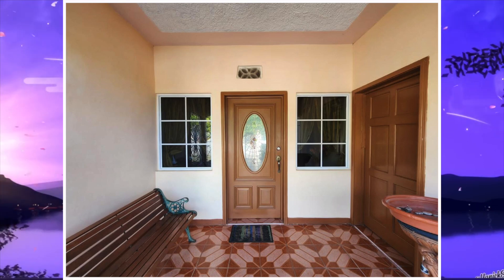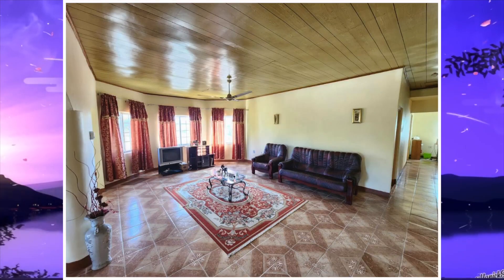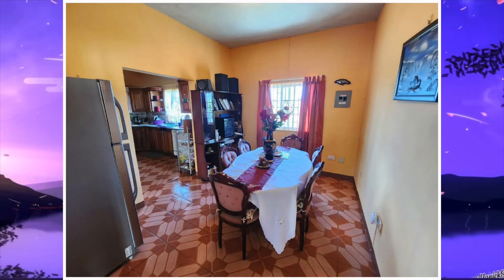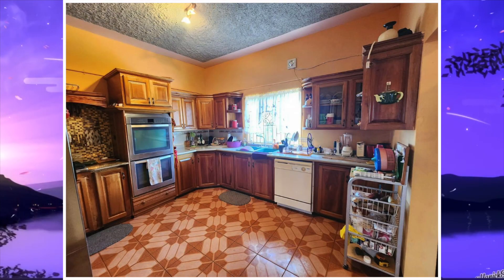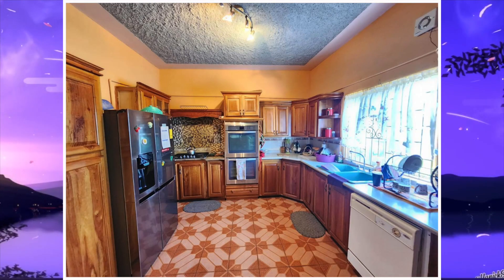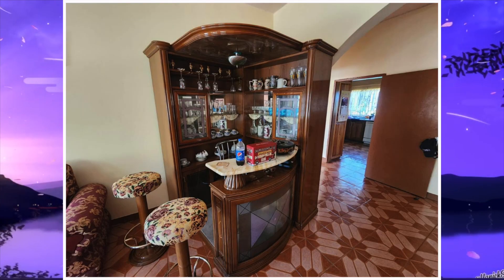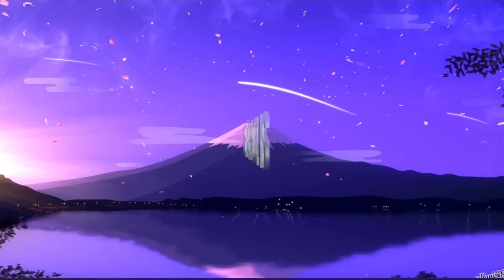First we have the veranda, next is the first living area, and here is the second living area. We next have the dining area, followed by that is the kitchen. Here we have a little entertainment area and a small bar.